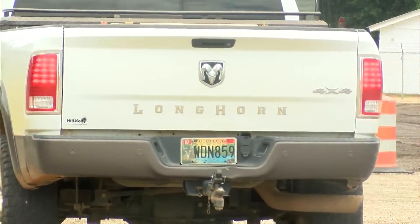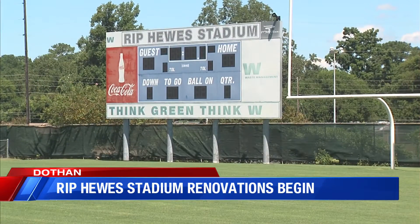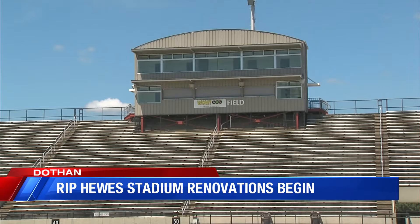Dothan city workers finally started construction to improve Rip Hughes Stadium today. WDHN's Sarah Wilson has the story. Dothan is soon to have a new destination point — the Rip Hughes Stadium — and workers finally broke ground on Monday.